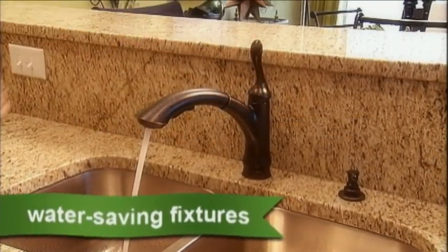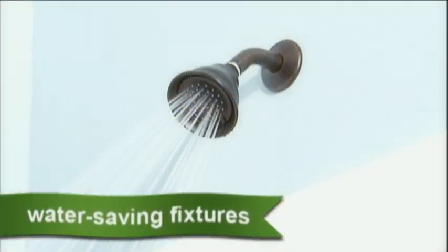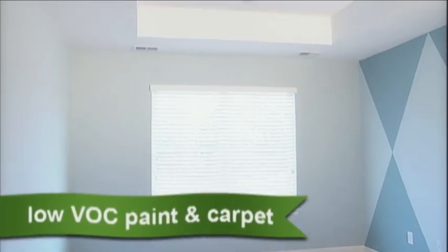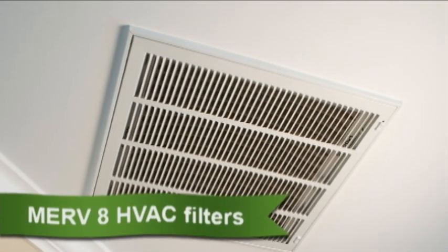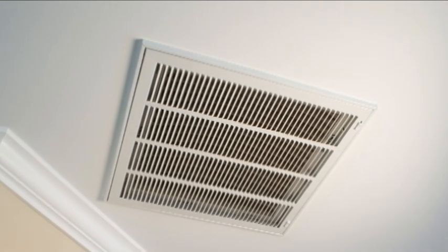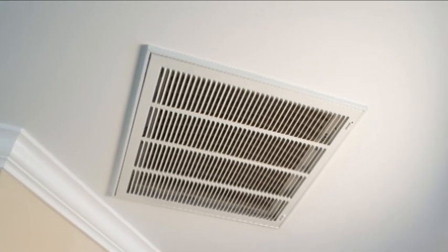Mungo uses environmentally friendly, water-saving faucets and shower heads. Low VOC paint and carpet provide healthier indoor air quality. Merv-8 HVAC filters trap more of the stuff that makes us sneeze. They filter air more effectively, reduce particles, and provide healthier indoor air quality.